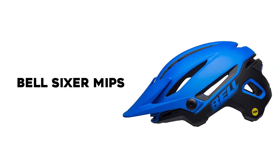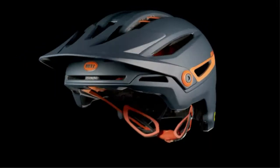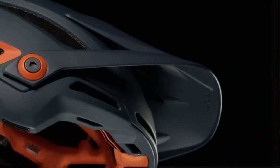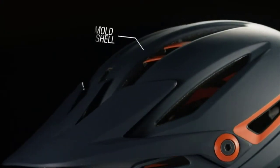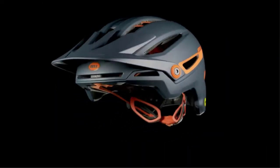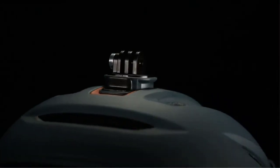Number 5: Bell Sixer MIPS. The Bell Sixer is basically the little brother to the Bell Super, with the main difference being that it is not a full-face helmet. The liner has silver fibers that inhibit the growth of bacteria, so it doesn't get stinky. It's one of the heavier helmets out there due to the extra polystyrene foam inside, which is definitely thicker than many other helmets and provides an extra measure of protection — plus it has MIPS protection. The Sixer has 20 large vents that provide excellent airflow.